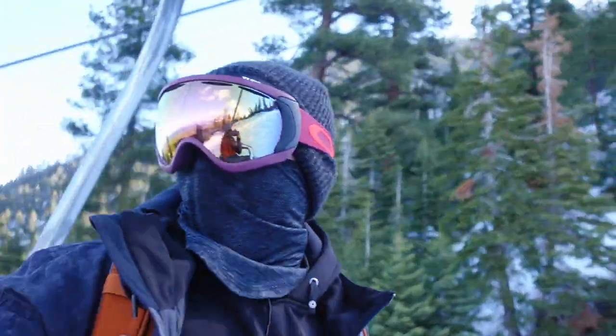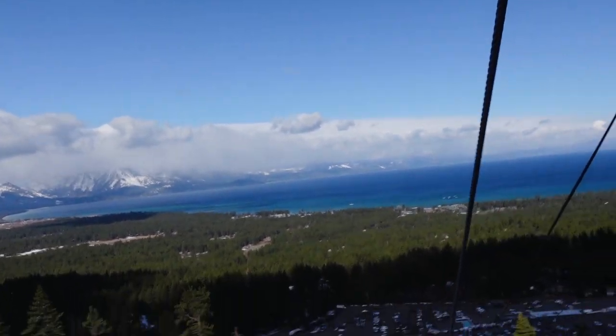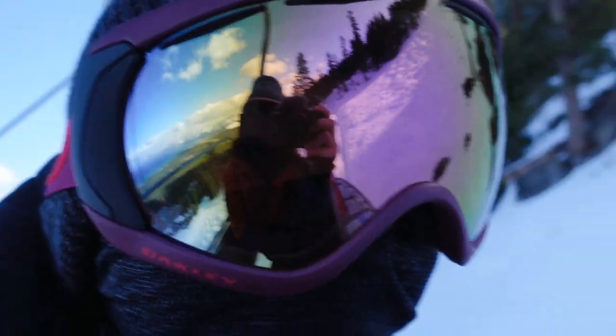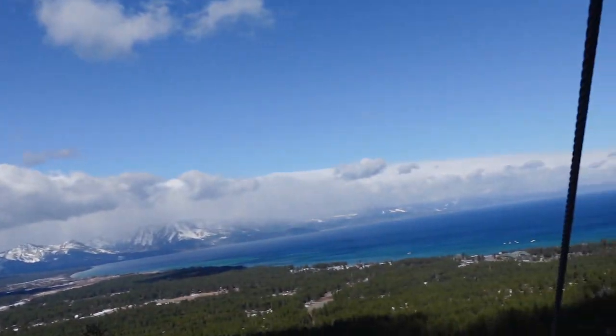First lift ride in Tahoe — oh my gosh, look at that! Thank god it is not too windy.